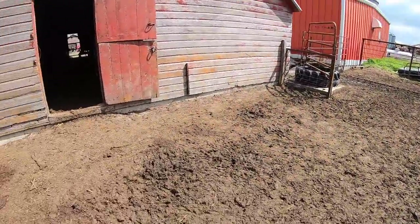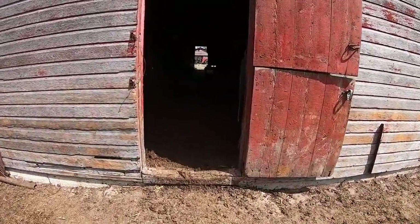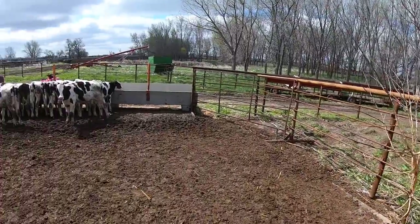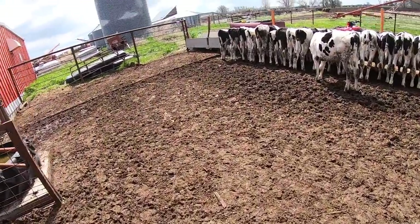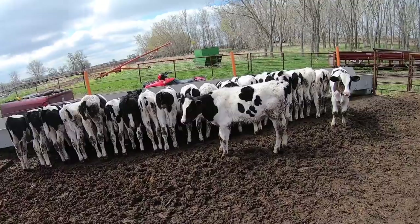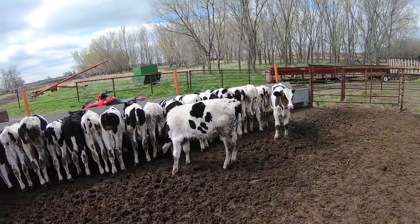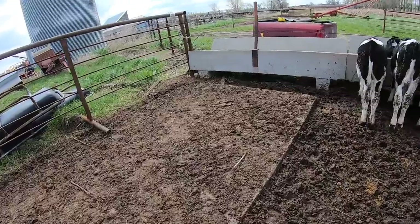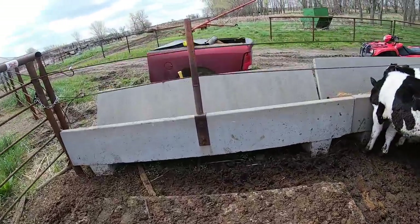Their barn's a mess — we've had some rainy weather and they need to be re-bedded, but it is what it is right now. Their outside pen is pretty decent though, so we've been locking them out of the barn so they can't go in there unless it's raining. Anyhow, I thought I'd debut these critters today.